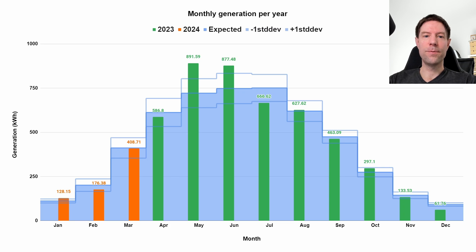So how did that value of 408 kilowatt hours stack up against the PVGIS estimate that I've been using to assess the performance of our solar system? Well, almost bang on the expected, which is quite surprising, really.